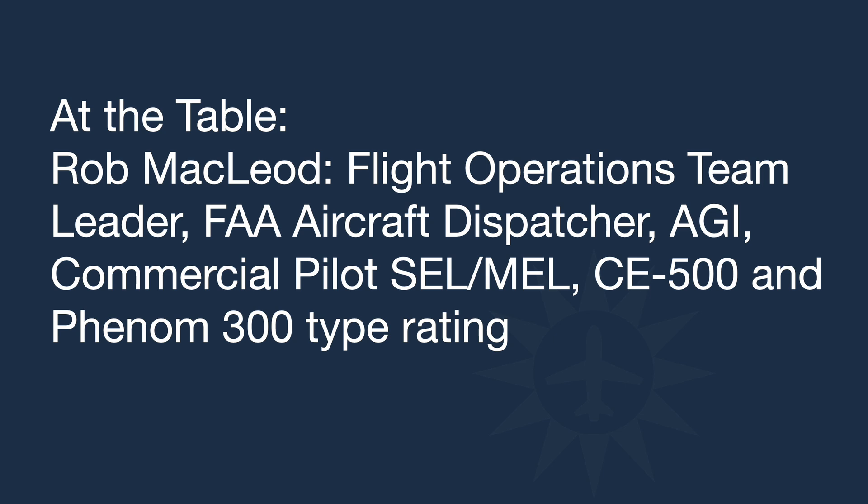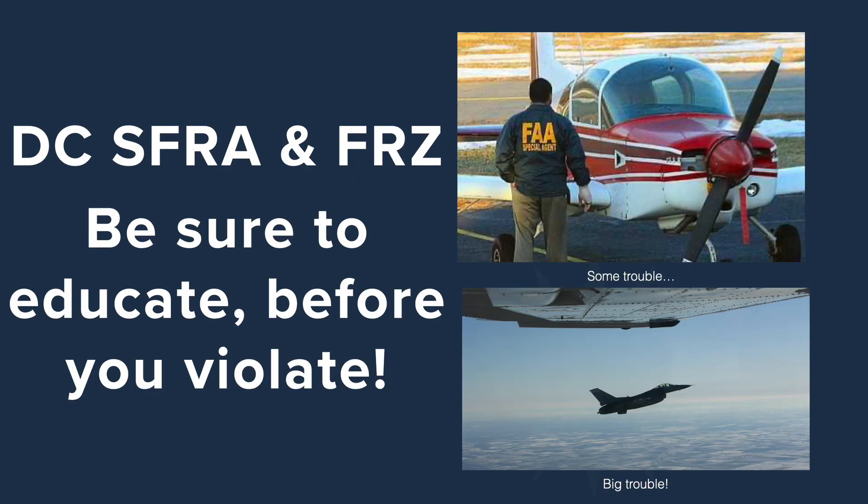One of the most important things about this airspace is you really need to know what you're doing before you go in. The FAA is very particular about how things work here. Be sure to educate before you violate. The pictures shown here — one may be admiring your paint job, but the other is definitely not waving to be friendly. You don't want to see either of those.